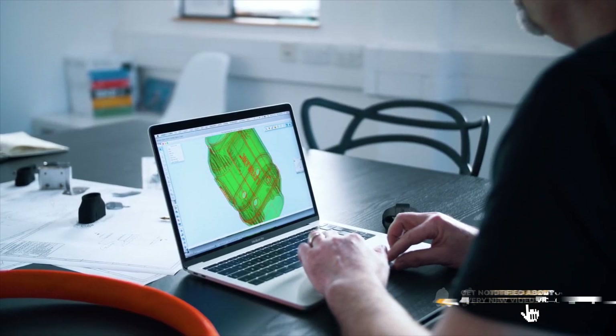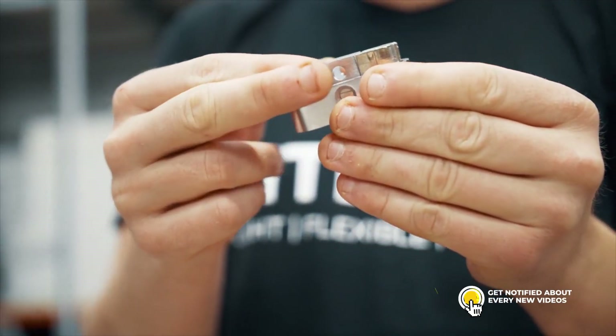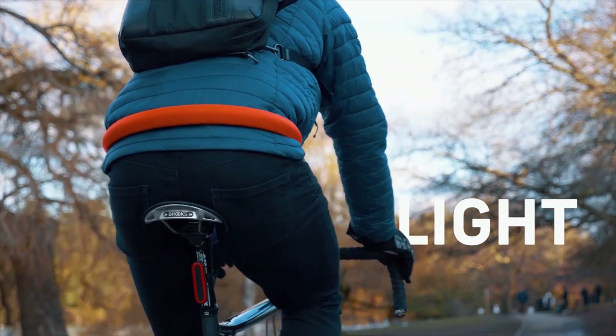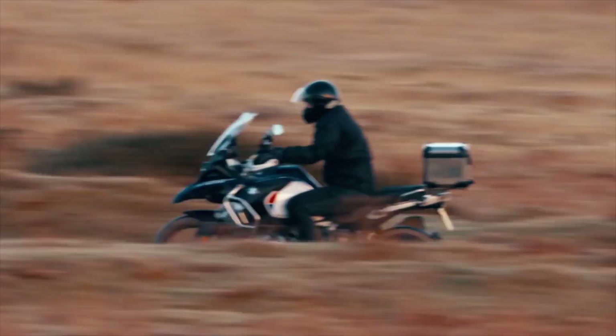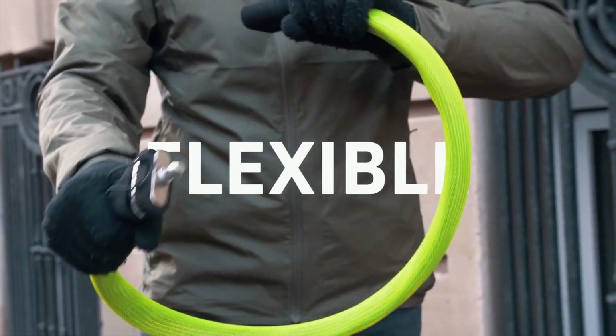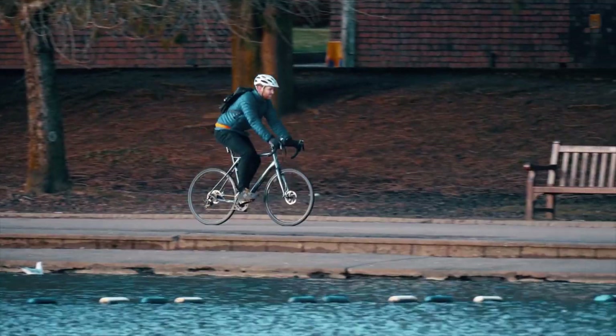We're obsessive about bike security and we hand build every lock with love and care. We were born on Kickstarter and we think it's the best place for our new arrival. Light Lock Core is light, easily carried without weighing you down. It's flexible to fasten around your bike and fixed objects, so much easier than rigid U or D locks.